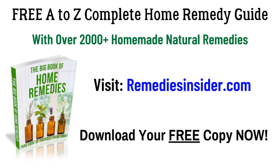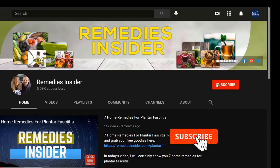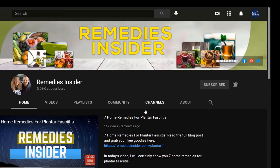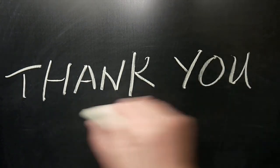Well, that's all I got for today and I hope you enjoyed this video on 9 home remedies for chafing thighs. Don't forget to click the link in the description or the pinned comment to head over to our blog and get your free A to Z complete home remedy guide with over 2,000 homemade and natural remedies — it's 100% free. If you liked today's video, please give it a thumbs up and share it with family and friends. Don't forget to subscribe and tick the bell notification. I'm Rob from Remedies Insider — have a great day, take care and God bless.